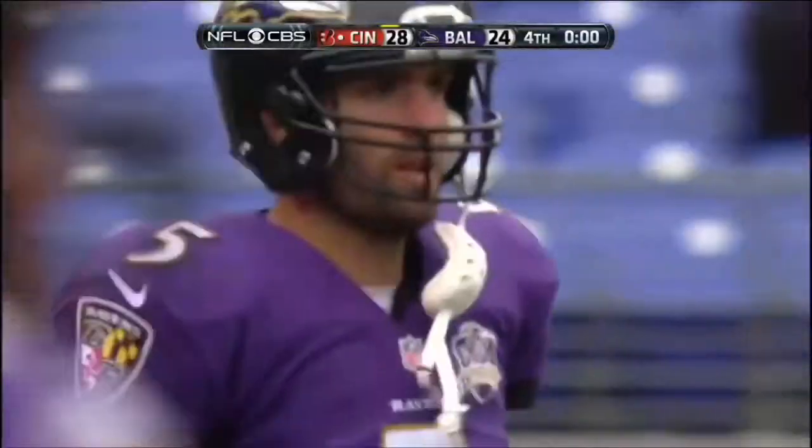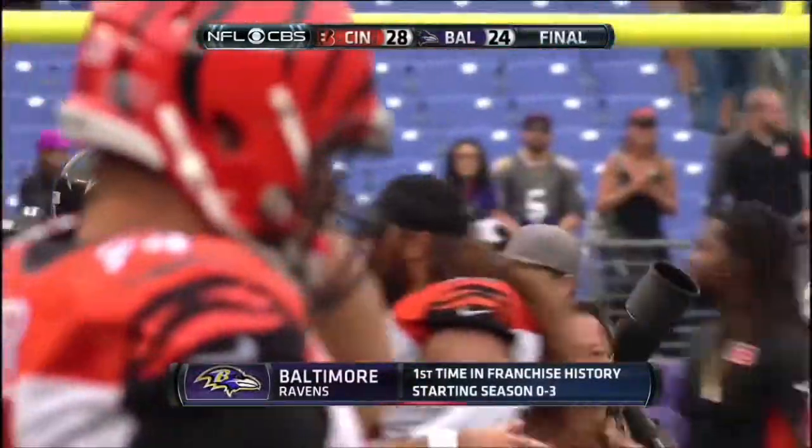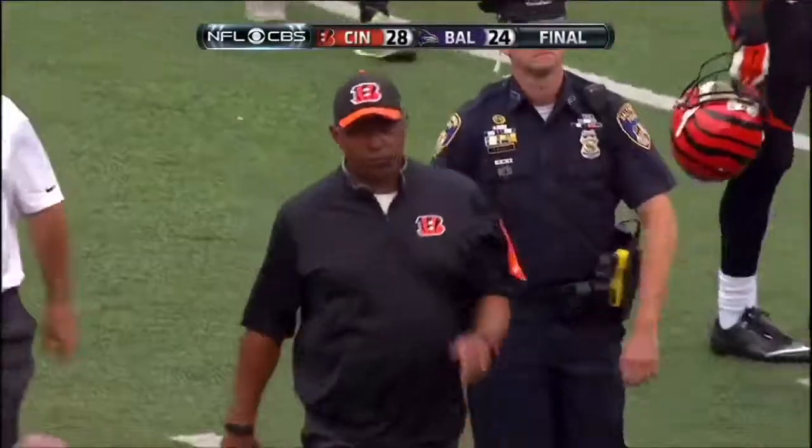Cincinnati hands the Ravens their third straight loss. First time in franchise history that Baltimore has started the season 0-3.